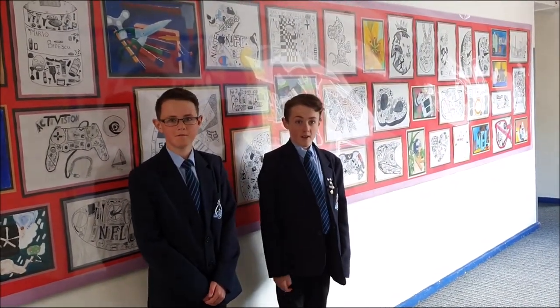When you look around the school, you'll see that we have lots of artwork displayed. We're really proud of it. That's mine!